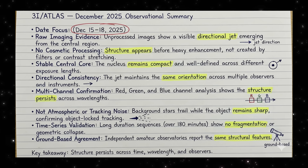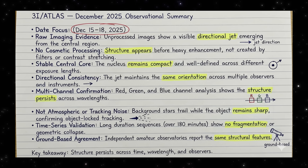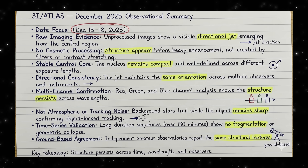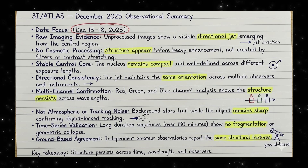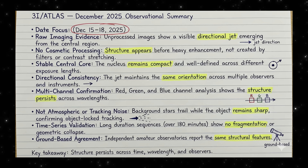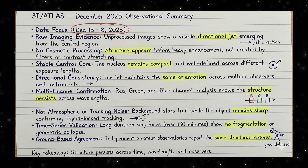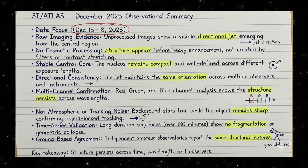When the data is split into red, green, and blue channels, the feature doesn't disappear — it persists across wavelengths, which tells us this isn't a single-band noise effect or a sensor glitch. In long time series sequences — over three hours in some cases — there's no fragmentation, no collapse, no chaotic spreading. Just steady behavior. And critically, the background stars trail while the object stays sharp, confirming object-lock tracking. This structure is real in the sky, not in the software.